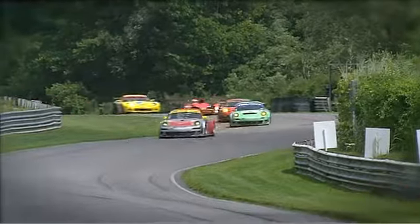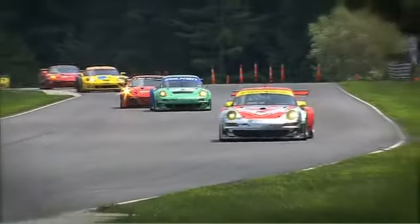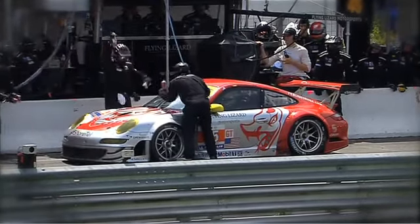Goals at Lime Rock are to qualify up front, have a car that you can manage to pass people even off the racing line where the grip might not be that good, and to have a tire that's consistent that will get you to the end. We work a lot with Michelin on having a tire that's really quick over one lap, but can endure a whole hour of flat-out running.